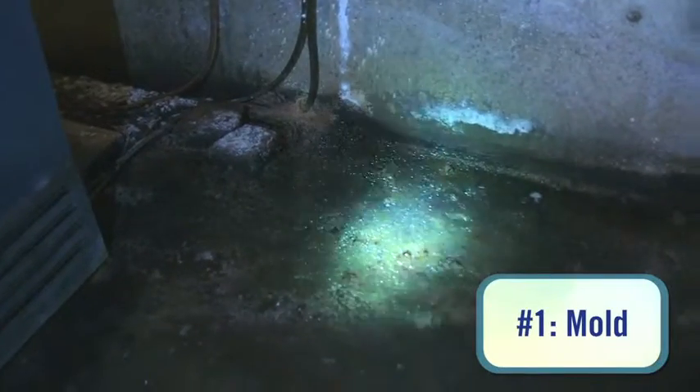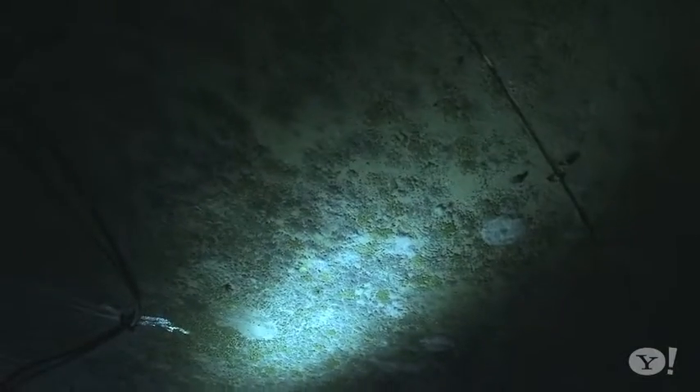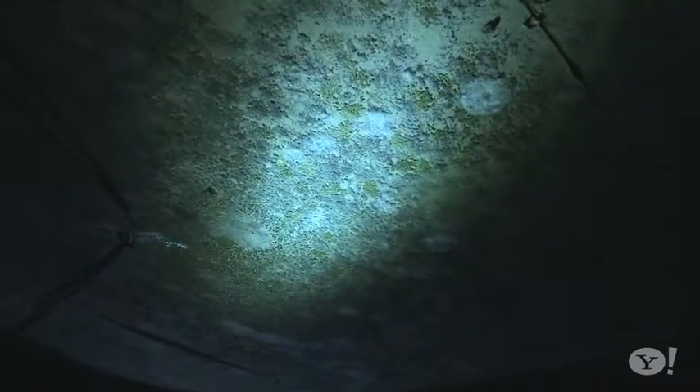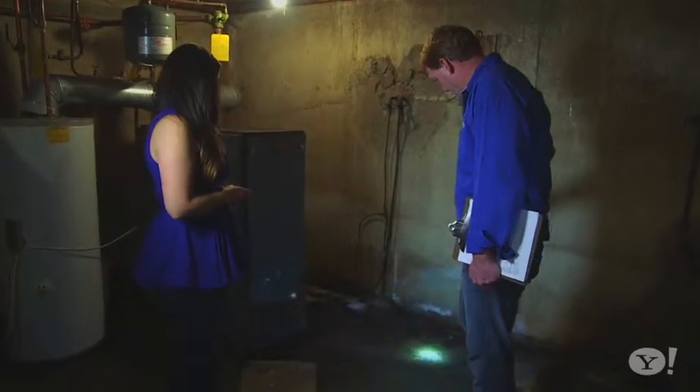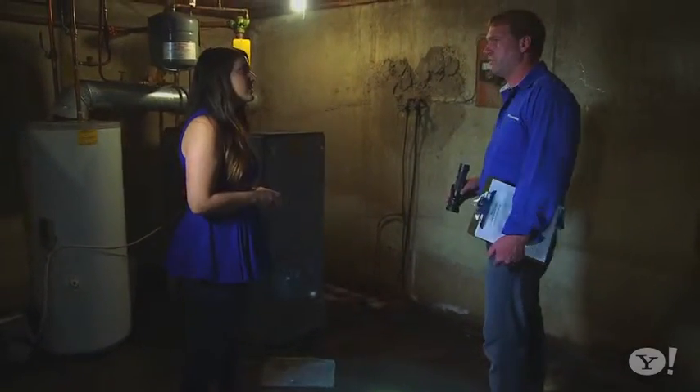Mold is a big thing that we always tell people. You can possibly smell it in a basement — that musty smell. This is all toxic mold across the ceilings here, and we can actually see all the water marks on the wall. This basement is a chronically flooding basement. A lot of people think mold is just caused by a leak, but it's not just water leaks — if you don't have proper air flow, that can create mold.